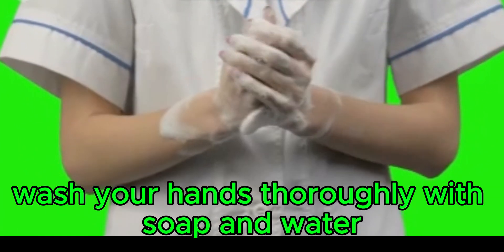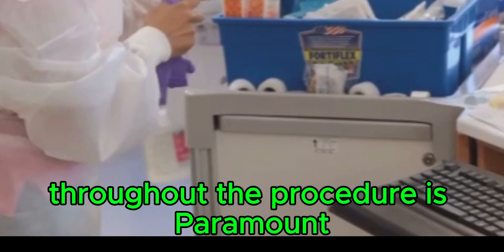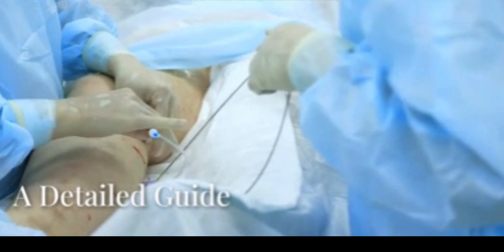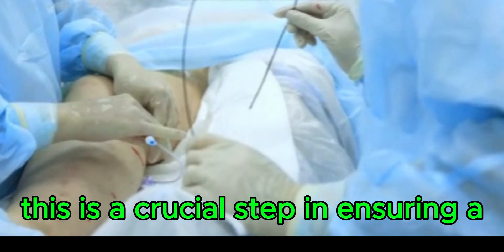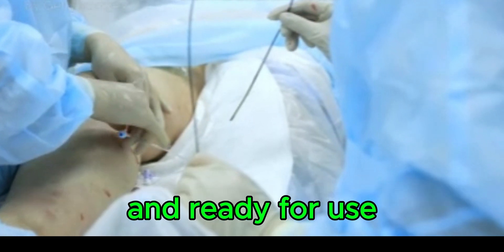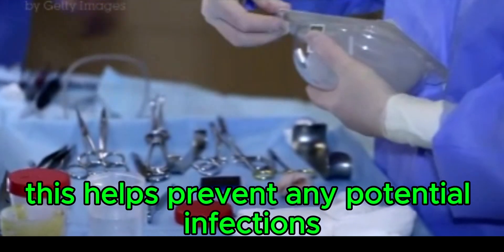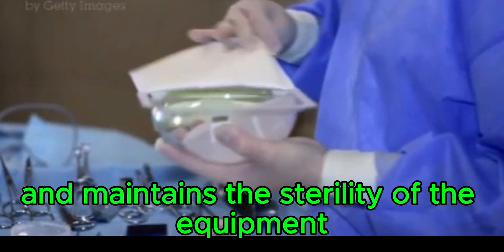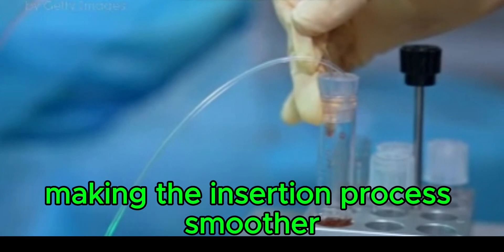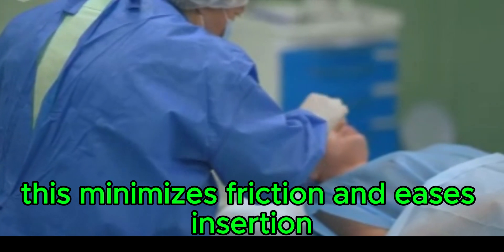Wash your hands thoroughly with soap and water, then put on sterile gloves. Maintaining a sterile field throughout the procedure is paramount, as this minimizes the risk of urinary tract infections. Open the catheterization kit using sterile technique, and apply sterile lubricant to the tip of the catheter. The lubricant reduces friction, making the insertion process smoother and more comfortable for the patient.